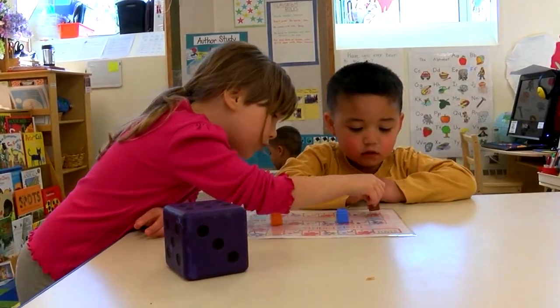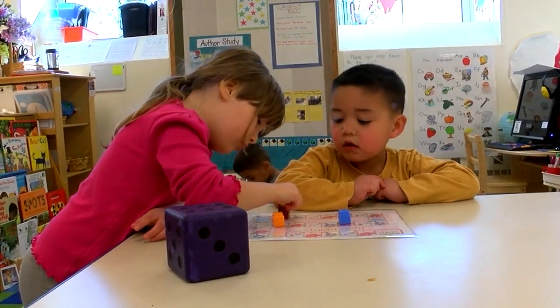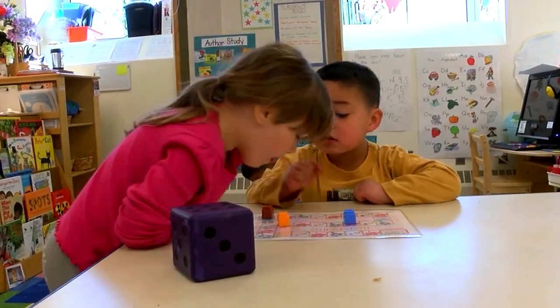Children counting aloud together: one, two, one, four, three, three, seven, four — with a peer noting 'you passed it' and corrections being made in the group.